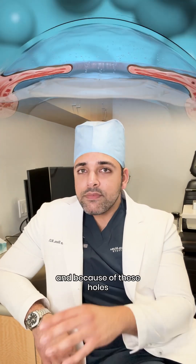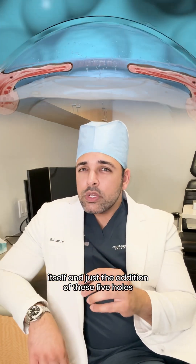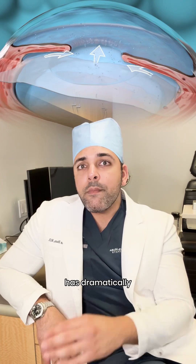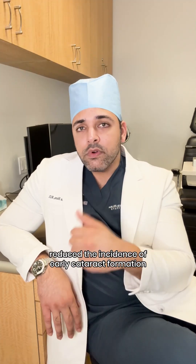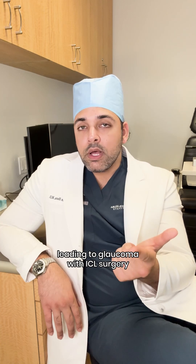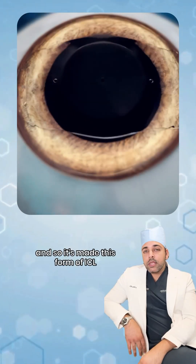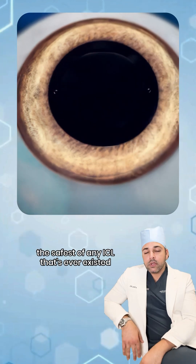Because of these holes, the fluid in the eye can actually flow through the ICL itself. Just the addition of these five holes has dramatically reduced the incidence of early cataract formation and long-term pressure spikes leading to glaucoma with ICL surgery. So it's made this form of ICL the safest of any ICL that's ever existed.